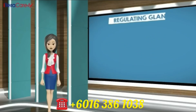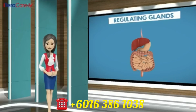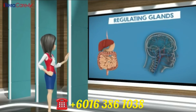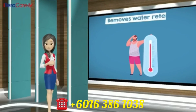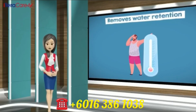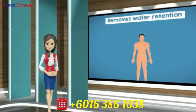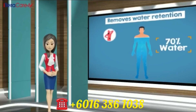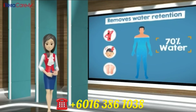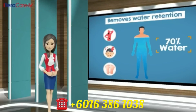Number six: regulating glands. iTeraCare regulates endocrine glands and protects our organs. The endocrine system plays a major role in our whole body system; it sends out hormones into our blood system to balance our body. Number seven: removes water retention. iTeraCare clears unhealthy moisture. Our body is made up of 70% water, and if this moisture increases, we would have aches, pains, and swelling in our feet — called water retention. By removing the extra moisture, iTeraCare will balance our immunity system.